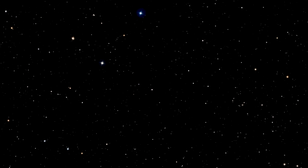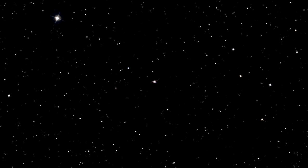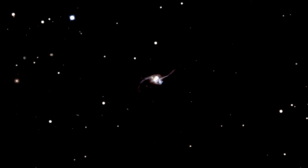Hi and welcome to the Hubblecast. This new image of NGC 2623, which is located in the constellation of Cancer, was taken by Hubble's Advanced Camera for Surveys, or ACS, before the recent Hubble servicing mission.